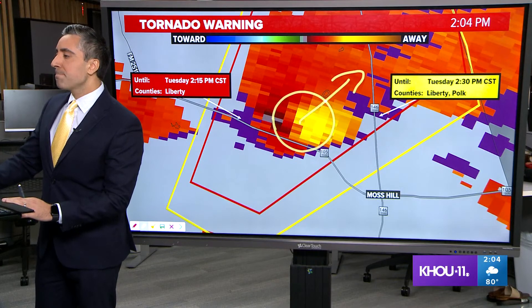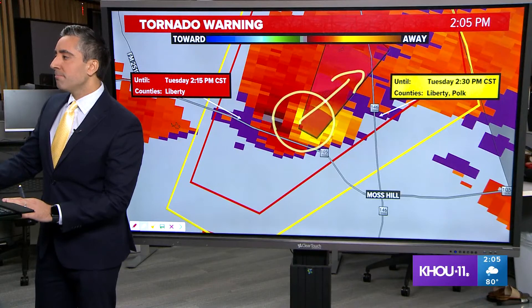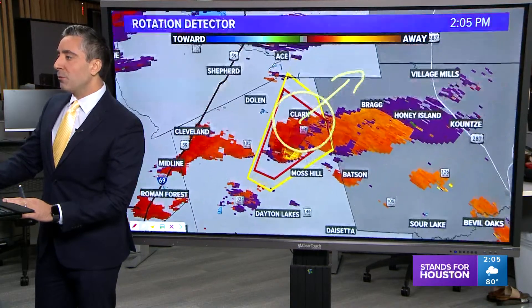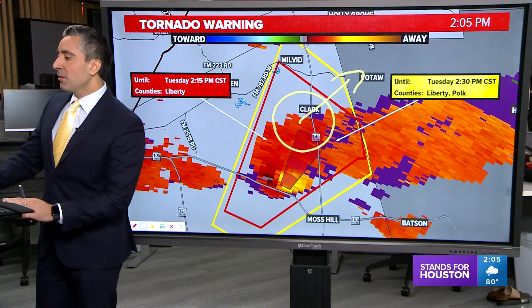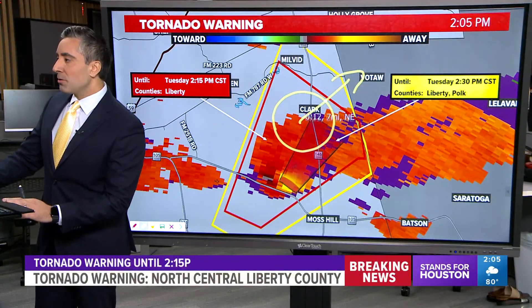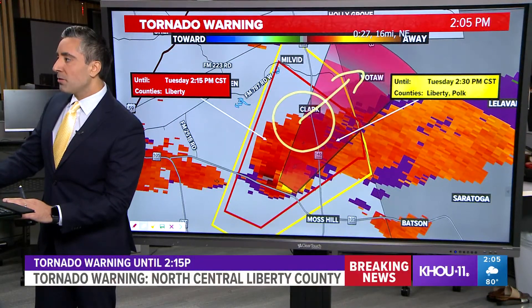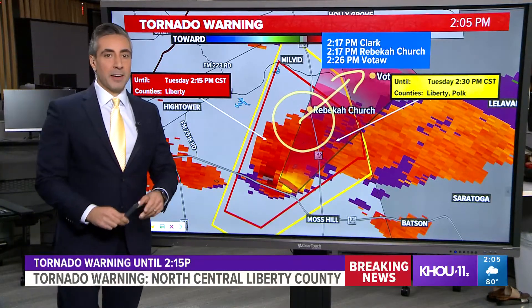Let's put another storm track on it here for you, moving to the northeast. We'll broaden out the view a little bit. Clark area is going to be the next town to watch as we jump out in time by about 15 to 20 minutes — that one little couplet grazing through there. Clark at Highway 217, 12-minute lead time there.